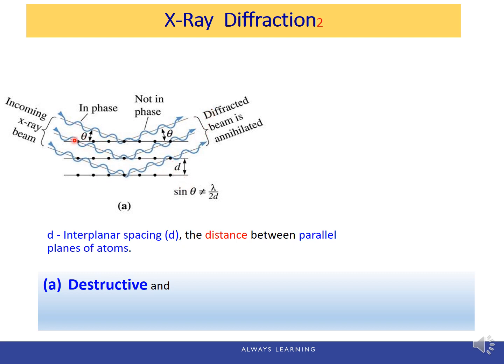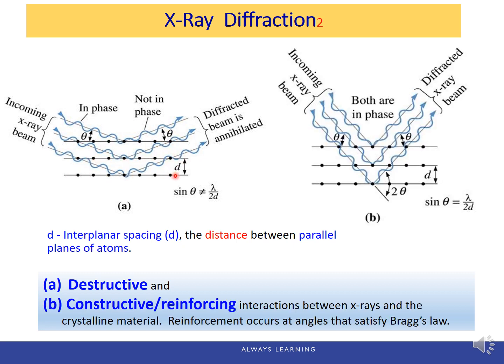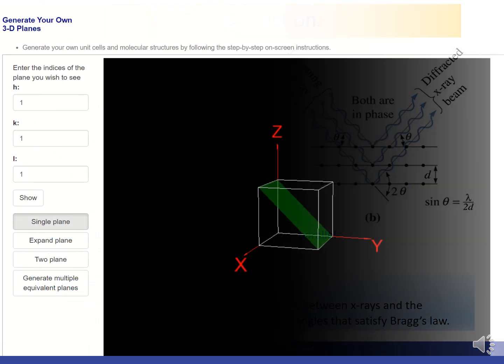Let's clarify the diagram showing crystal planes or planes of atoms. The planes with the same Miller indices are parallel planes. For example, all the 111 planes in different unit cells are parallel to each other, and the interplanar spacing is equal between neighboring planes. We use D for the interplanar spacing, which is the distance between parallel planes of atoms.